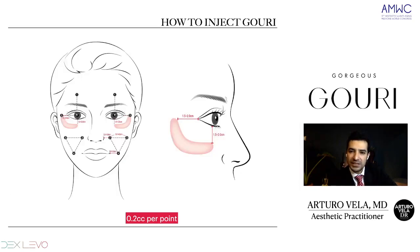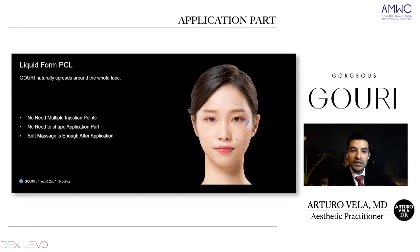That's the protocol — you have to inject it in the subcutaneous layer. The technique uses a 30 gauge needle and you can go between 45 to 90 degrees, depending on each patient's characteristics. The application doesn't need multiple injection points — only 5 per side, or 10 for the whole face. We don't need to shape the application; this is not a hyaluronic acid filler, so we don't have to sculpt the face — it will act by itself. A soft massage is enough after application.